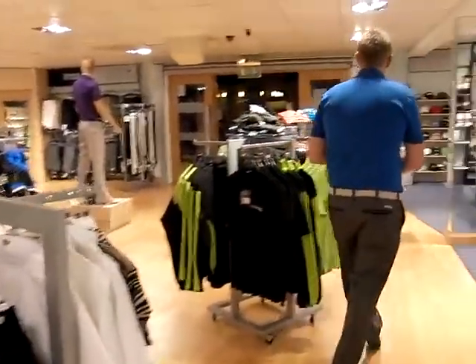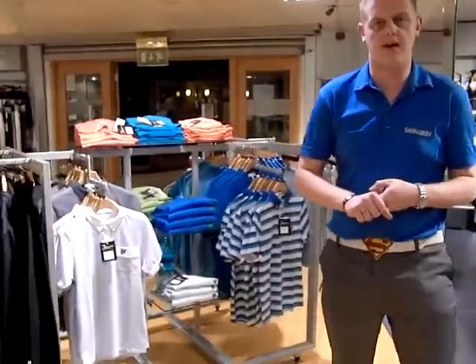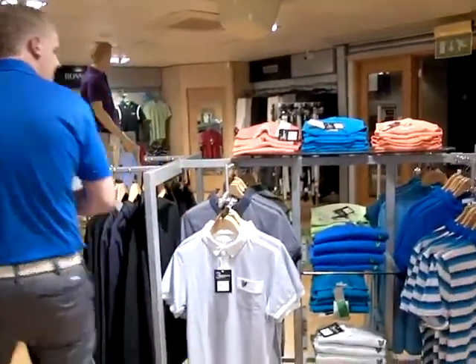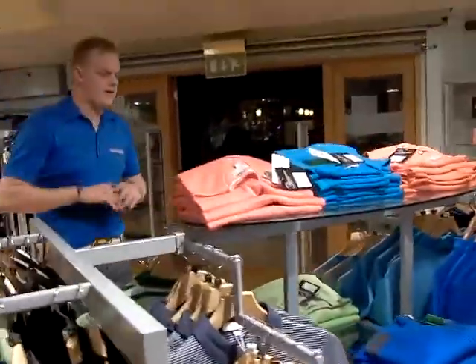Over here we've got the new 2011 Spring and Summer Lyle and Scott. Lyle and Scott as you know is quite a casual brand as well as a golf brand — this is the Green Eagle which is for golf. Again we've got a lot of different styles in the clothing with a lot of bright colours for the summer in 2011.